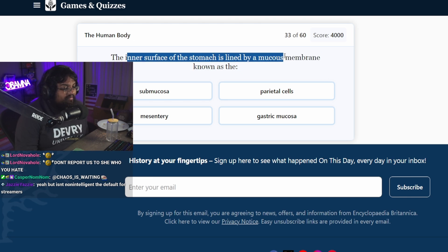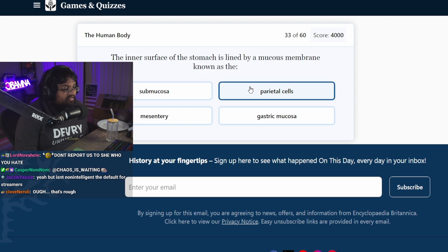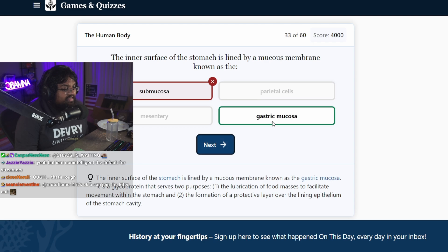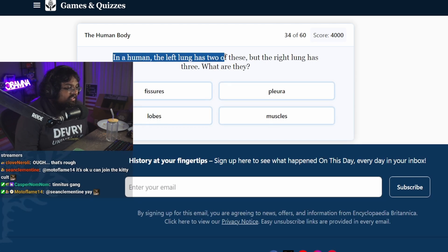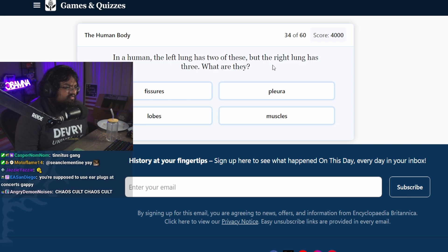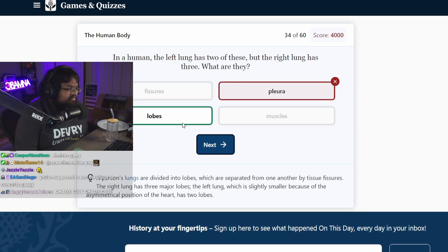The inner surface of the stomach is lined by a mucus membrane known as the... submucosa? Gastric mucosa? Oh, that makes sense — gastric acid, gastric mucosa. In a human, the left lung has two of these but the right lung has three. What are they? Pleura? Lobes. What is a lobe?